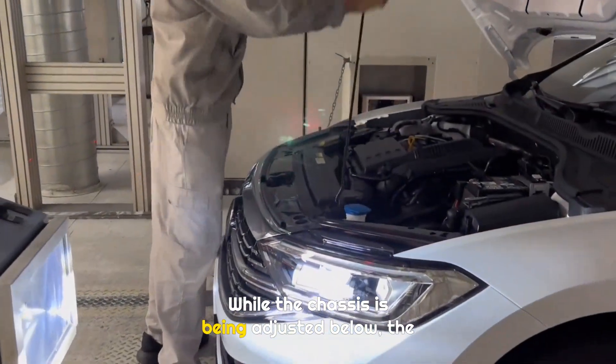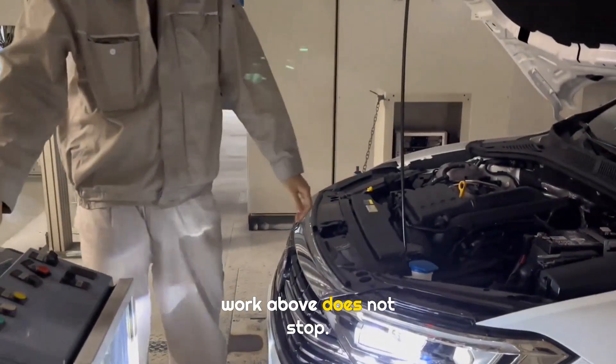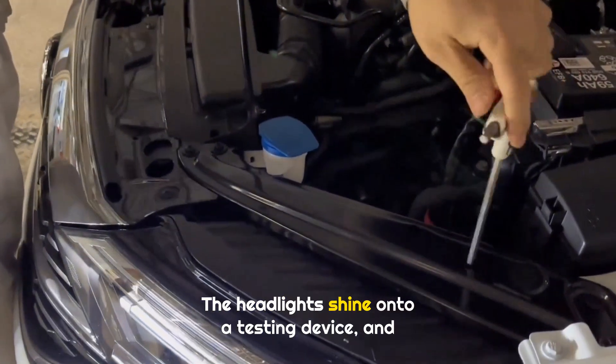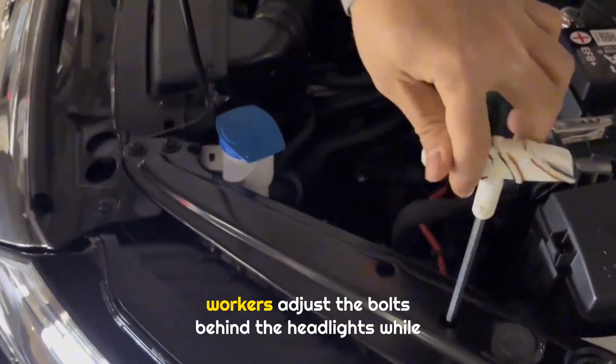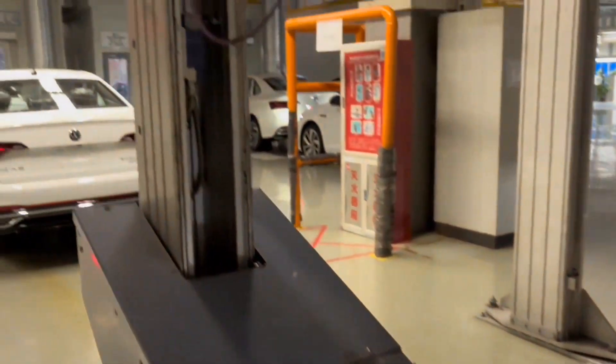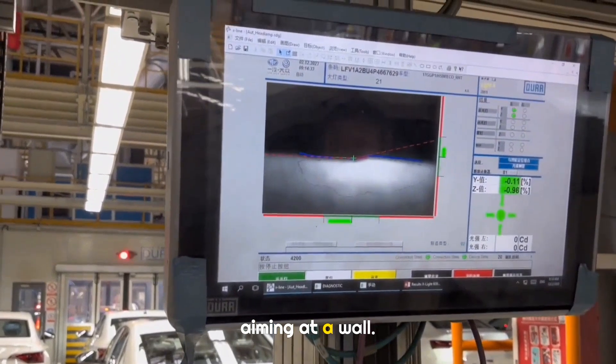While the chassis is being adjusted below, the work above does not stop. With the hood open, the headlights are adjusted. The headlights shine onto a testing device, and workers adjust the bolts behind the headlights while watching the big screen. This is very different from adjusting lights by aiming at a wall.